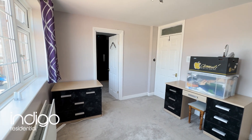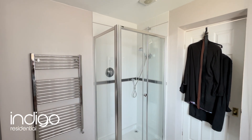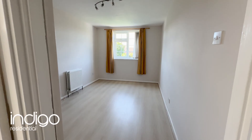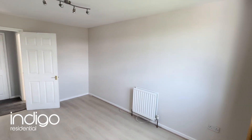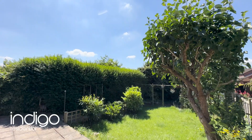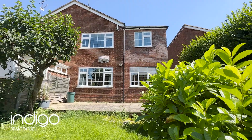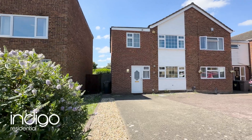This chain-free property is an excellent opportunity for families seeking a well-appointed home in a desirable location. Externally, the home offers a well-maintained private rear garden, and to the front there's a driveway with parking for two to three cars.